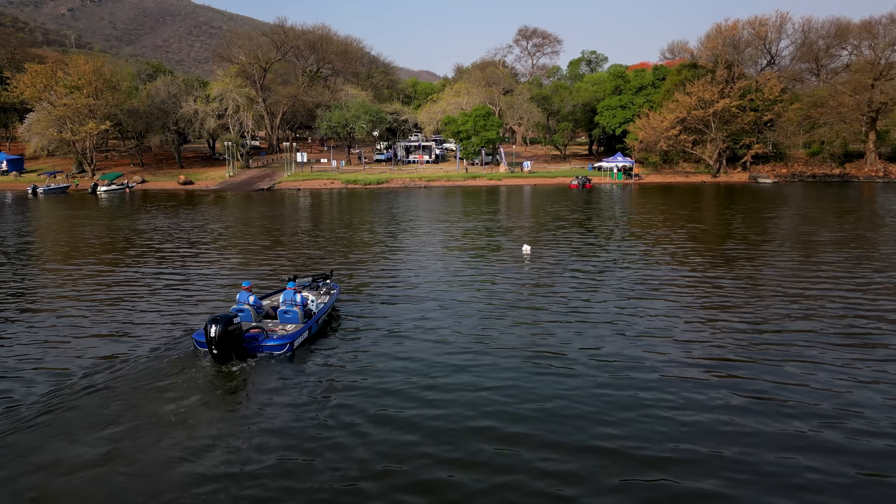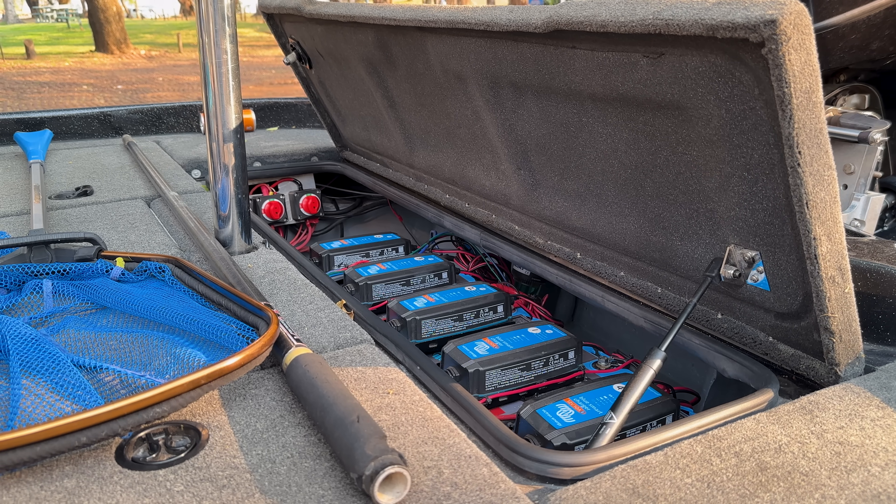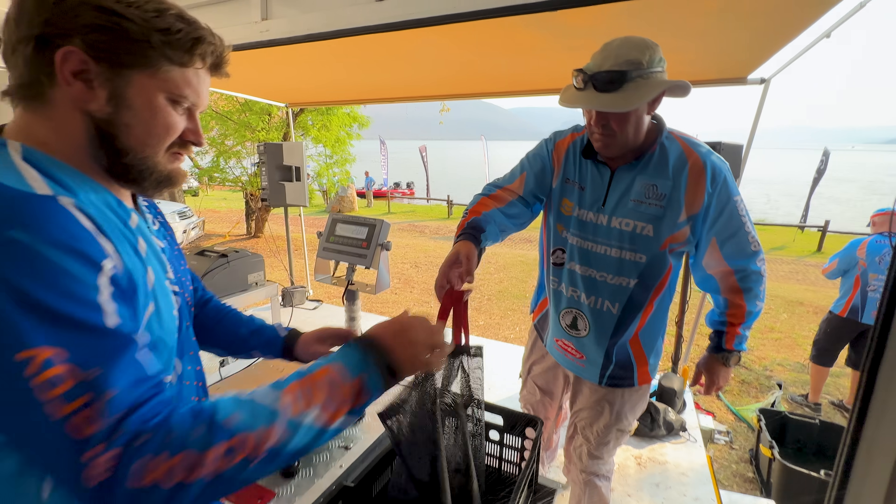Check out this film where Victron Energy equipment is also used to fish, albeit for bass, in South Africa.